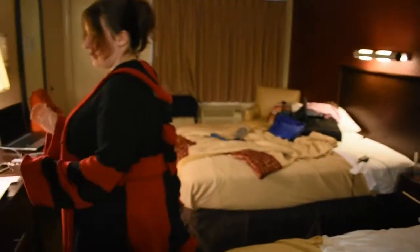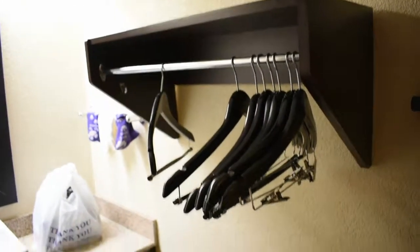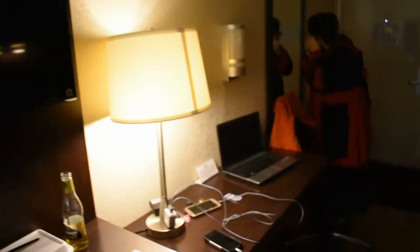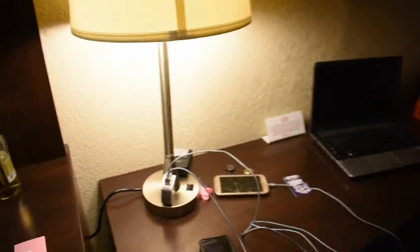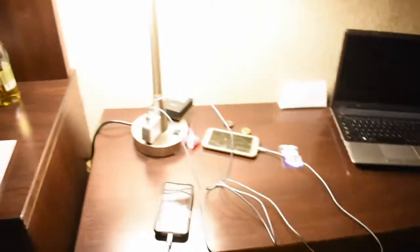Everything worked. The beds were functional — we were able to sleep in them. There are some nice hangers, a safe, an iron and board. The TV works nicely — it's a lovely flat screen. They have many, many plugs here, which I was very happy about.